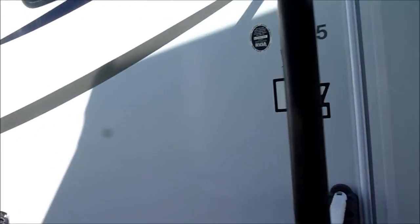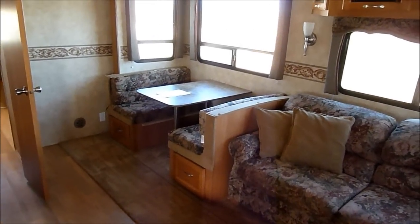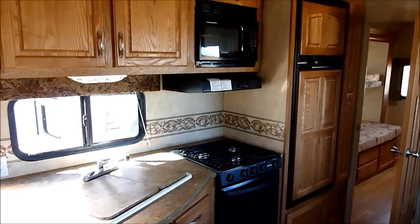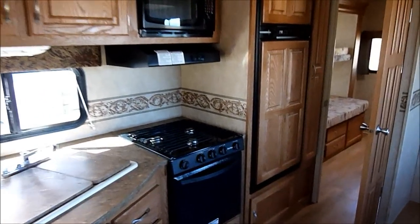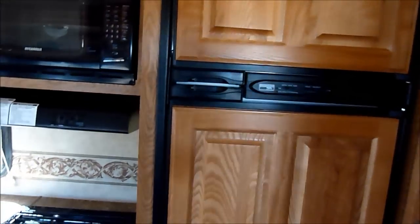Going into the interior now — this is a great layout. You've got a sofa that turns into a bed, a booth dinette across from that. It's got an oven with a three-burner cooktop and a microwave. A lot of units today don't have the combination of the two — they want to throw in convection microwaves, which I've never quite figured out.